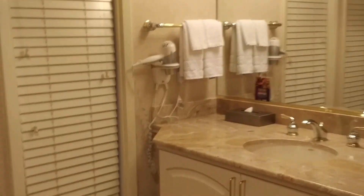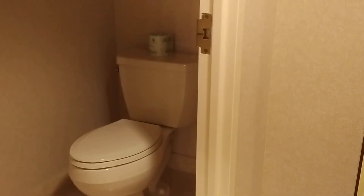...jetted tub. Then we have a nice two-headed shower, nice and big, with a sitting bench. And then we have the toilet room separately. That's it!